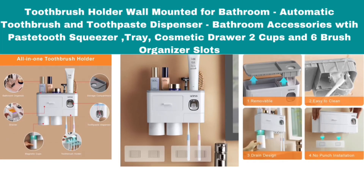Automatic Toothbrush and Toothpaste Dispenser, Bathroom Accessories with Toothpaste Squeezer, Tray, Cosmetic Drawer, 2 Cups, and 6 Brush Organizer Slots.